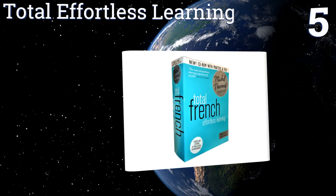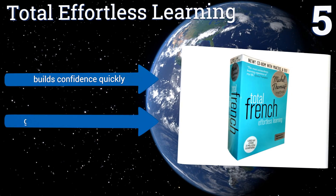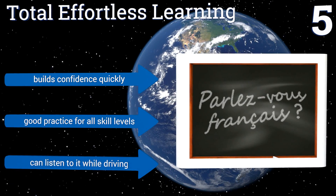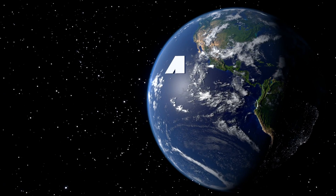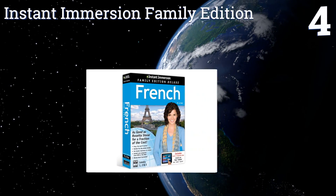At number five, start speaking complete sentences in mere minutes thanks to Michel Thomas's Total effortless learning. It takes a different and somewhat dramatic approach to get the language to sink in by focusing on speech. There isn't any reading or writing — it's all auditory. It builds confidence quickly and is good practice for all skill levels.